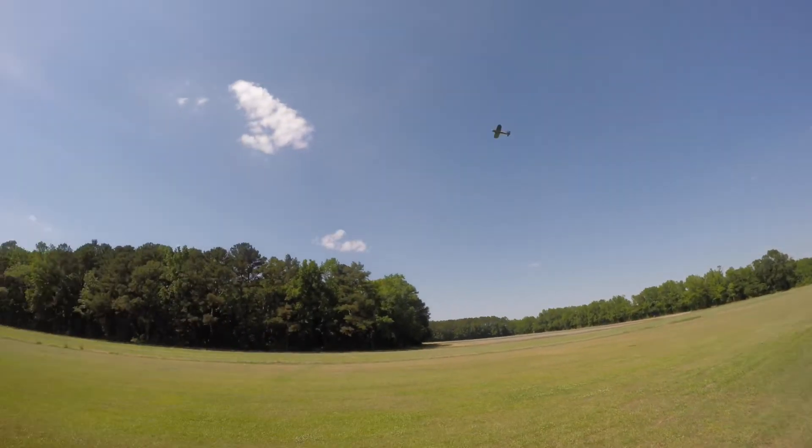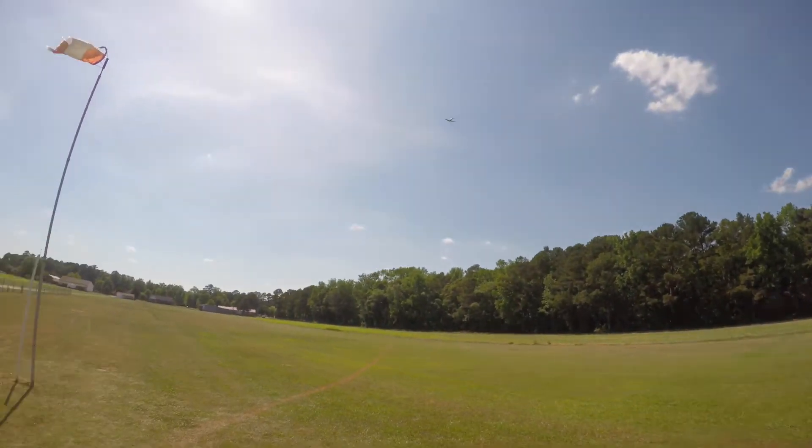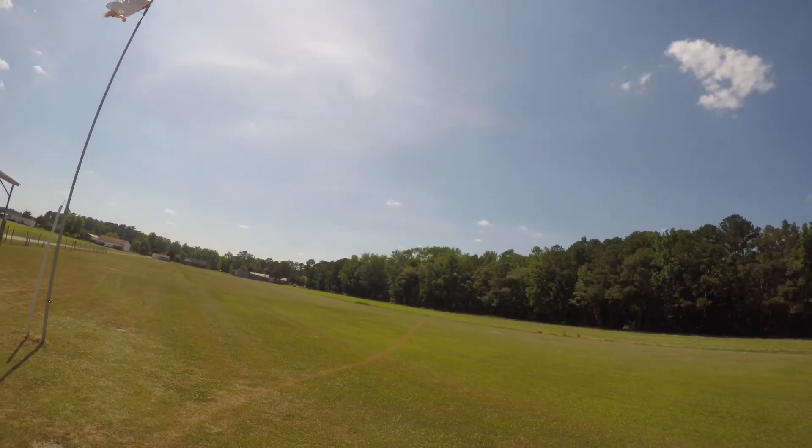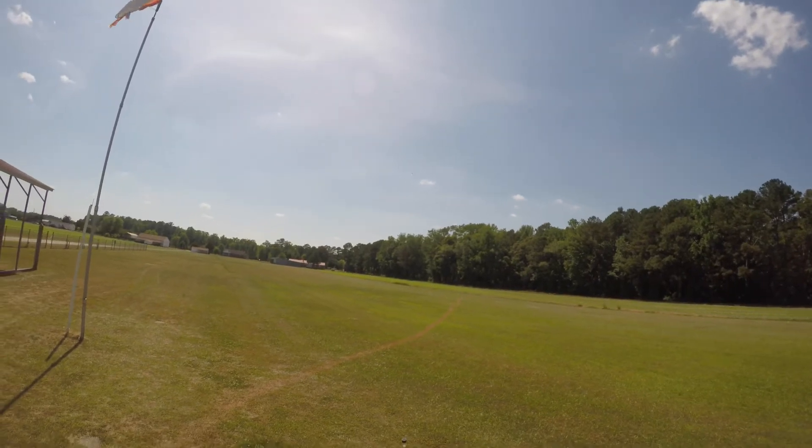You see that wind? It's crazy. No wind one second — it's just variable like crazy today, guys. Just kind of all over the place. Thermals everywhere.